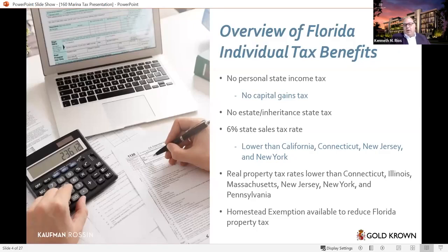Florida is one of the states that doesn't have a personal income tax, which means there's also no capital gains tax at the state level. You still have federal taxes on capital gains, which Biden's plan may increase, but for state purposes there is no capital gains tax. There's no estate or inheritance tax in the state. Florida has one of the lower sales tax rates — the state rate is 6%, with a discretionary sales tax in Broward County of 1%, but generally only up to the first $5,000 of cost. Still lower than California, Connecticut, New Jersey, and New York. Real property taxes in Florida are on average lower than most states, including Connecticut, Massachusetts, New Jersey, New York, and Pennsylvania. There's also a homestead exemption available that will reduce the assessed value of your property for purposes of property tax.